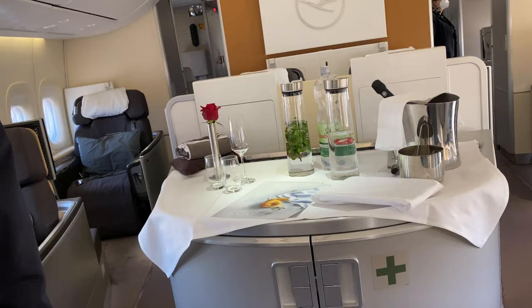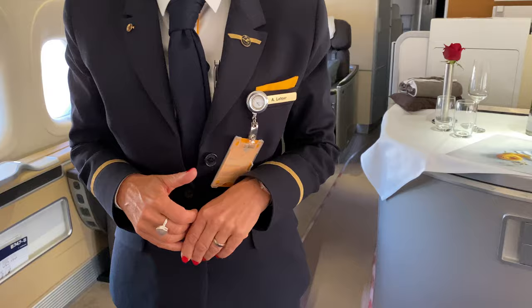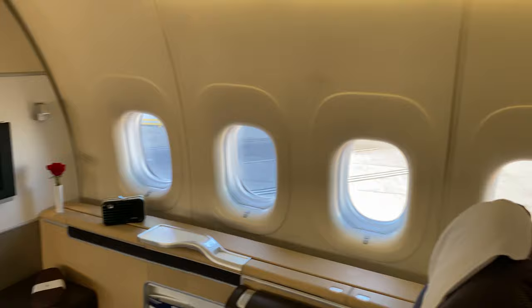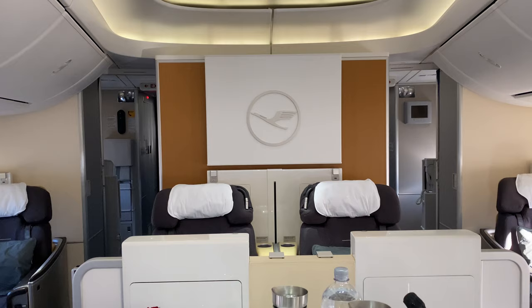I'm here talking to the flight attendant Anca, who I'll tell you about later. She was excellent, and she basically told me I could dance and really do anything I wanted with First Class to myself. It really felt more like a private jet experience. I chose seat 1K but was able to sleep in a different seat, 1A, across the walkway.